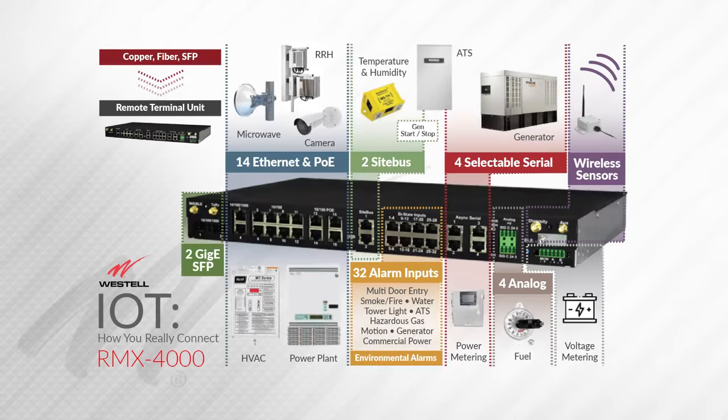IoT — Internet of Things. How do you really connect to devices in the field? Westall has been doing IoT before IoT was a thing. Many devices, old and new, connect in different ways. As you can see on this image, our RTU, or remote terminal unit, has many different types of connections to accommodate all different types of devices. What we do is we take those devices and neutralize the information coming from them, making it easy for the customer to see, regardless of the type of device.